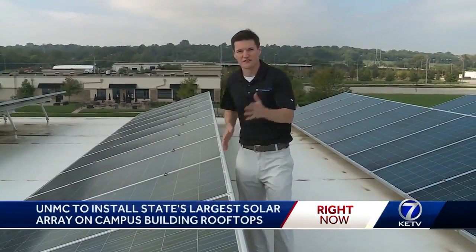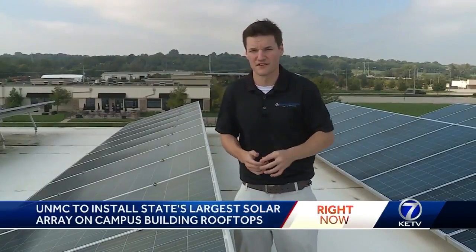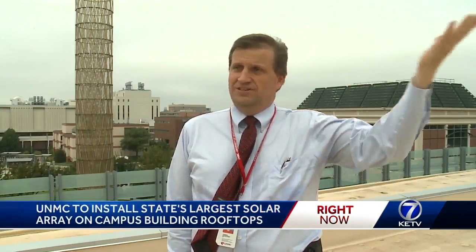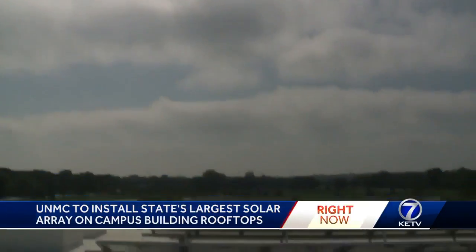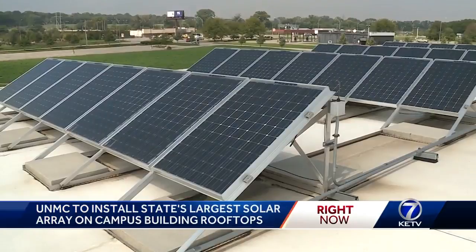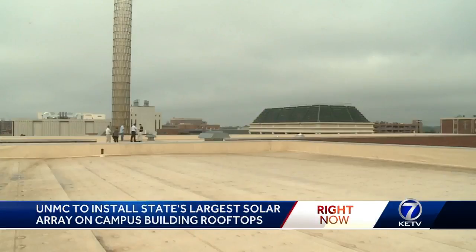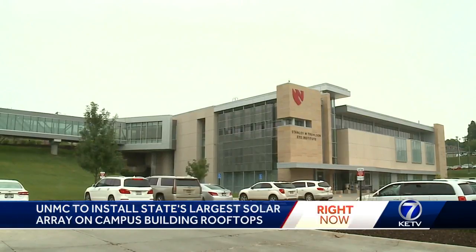Installing solar panels like these is just the first step in the process to make the Med Center campus carbon neutral by 2030. We're basically transferring the sun's energy into electricity. As the sun breaks through the clouds, these solar panels absorb the sun's energy. An array similar to this one at Morrissey Engineering will soon fill these empty rooftops on three buildings at the University of Nebraska Medical Center campus.